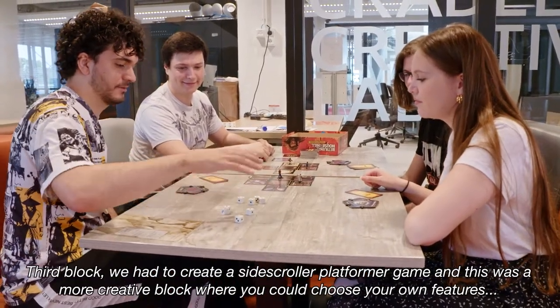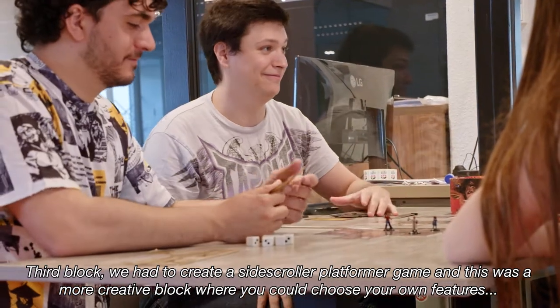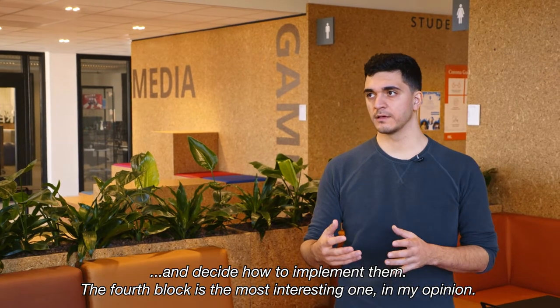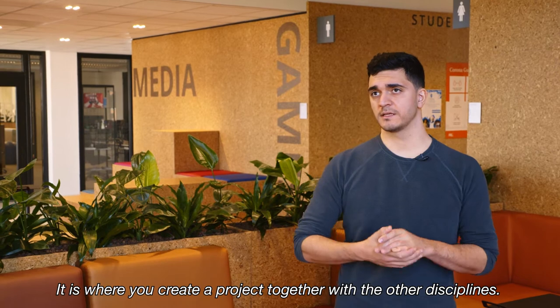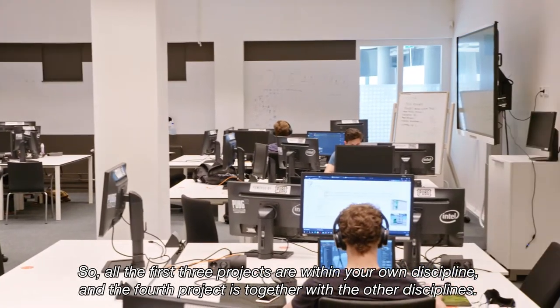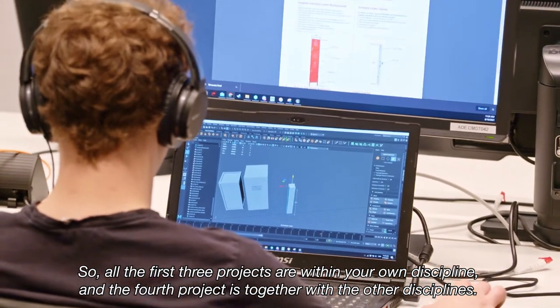In the third block, we had to create a side-scroller platformer game. This was a more creative block where you could choose your own features and decide how to implement them. The fourth block is the most interesting one in my opinion — it's where you create a project together with the other disciplines. So the first three projects are within your own discipline, and the fourth project is together with the other disciplines.